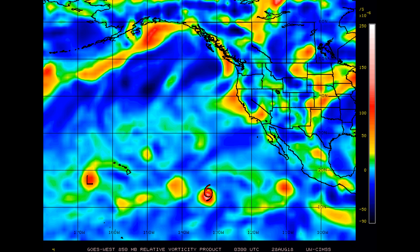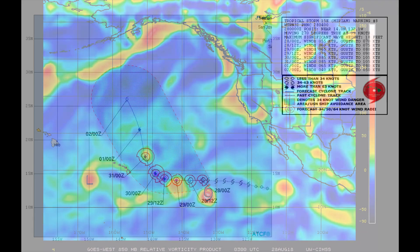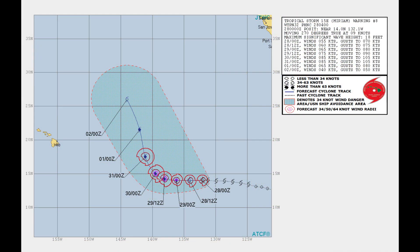The model spread increases drastically at this point, with the ECMWF showing a quicker turn and faster north-northwest motion than the GFS, with most of the other guidance in between. This is the Joint Typhoon Warning Center's track chart.